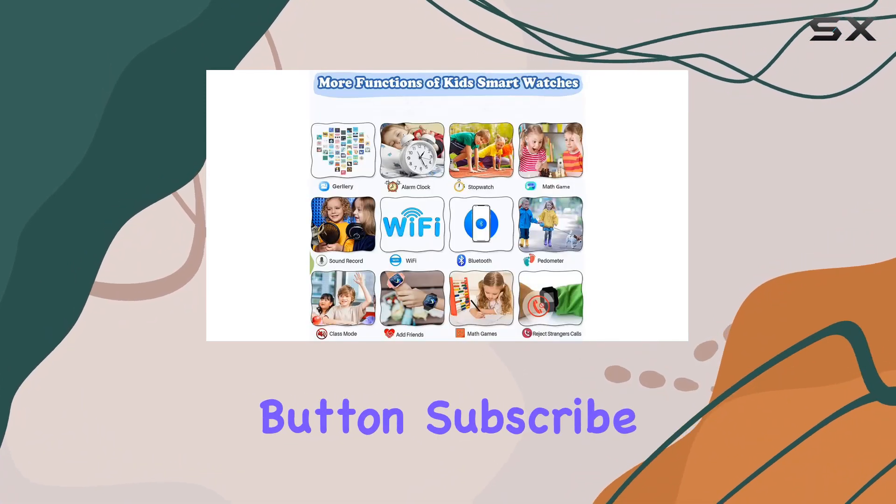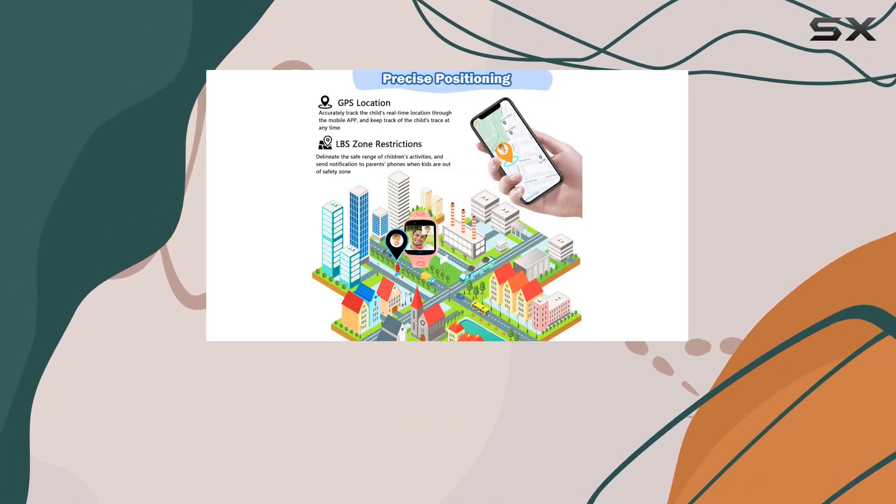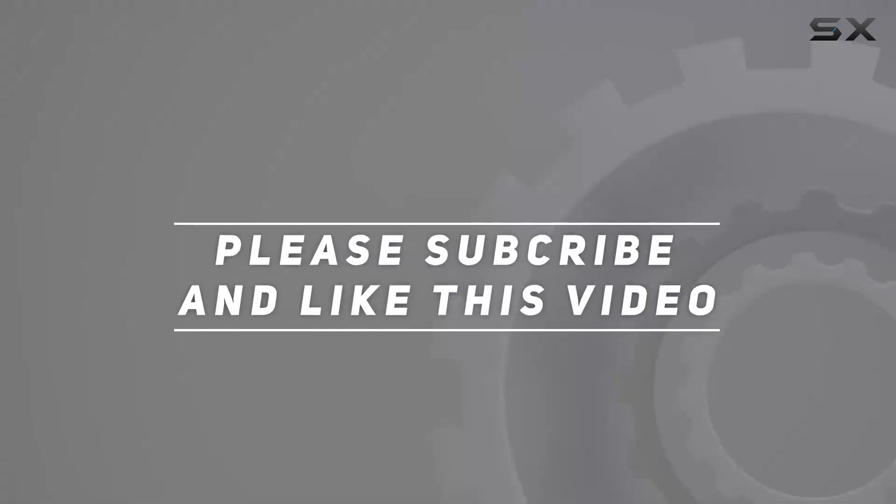That's it for today's review. If you found this helpful, don't forget to hit the like button, subscribe, and share. Until next time, take care — and check out the video description for the updated price. Thank you for watching.